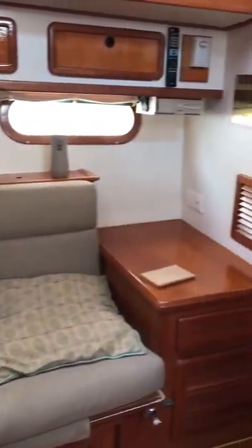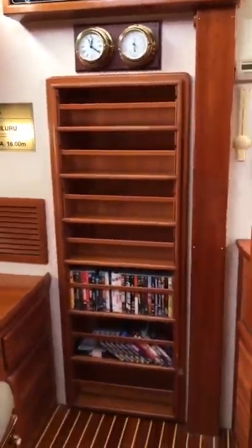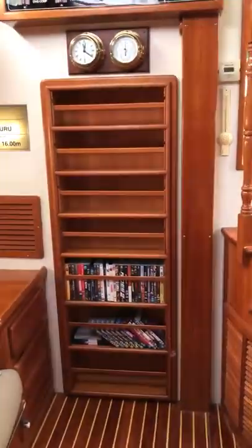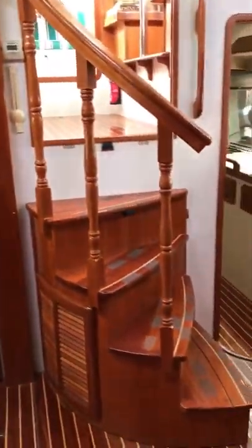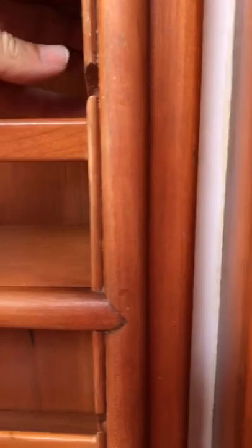Open a locker and everything's got a label on it — it tells you exactly what it is and where it goes, which is a really nice thing. The previous owner has done a lot of work with regards to labelling, and there are about 1,500 manuals that come with the boat. Looking back here, there's a lovely built-in bookcase which you don't see very often.